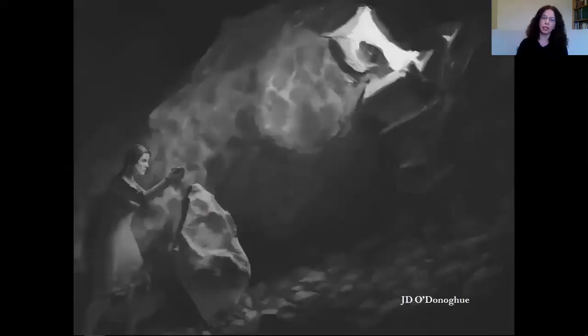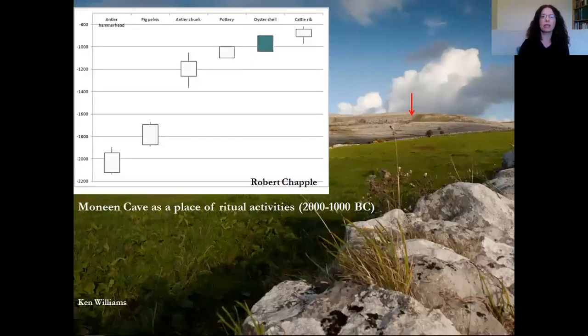There's a lovely illustration by J.D. O'Donoghue of how the chamber may have been used at Moneen Cave — one or two people dropping down through the opening in the cave roof and placing offerings on the massive boulder that dominates the centre of the space. Robert Chackle also created an image showing the spread of radiocarbon dates at Moneen Cave from the antler hammerhead, the pig pelvis, the chunk of antler, the pottery, the oyster shells, and the cattle rib — showing a span from roughly 2000 BC to 1000 BC of things being brought to this mountain chamber.